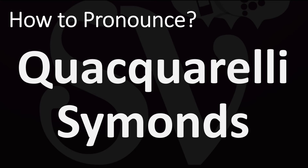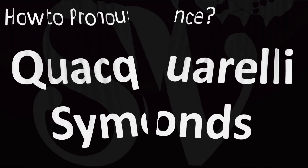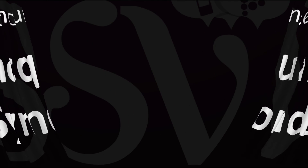Quacquarelli Symonds. Quacquarelli Symonds. And now you know!